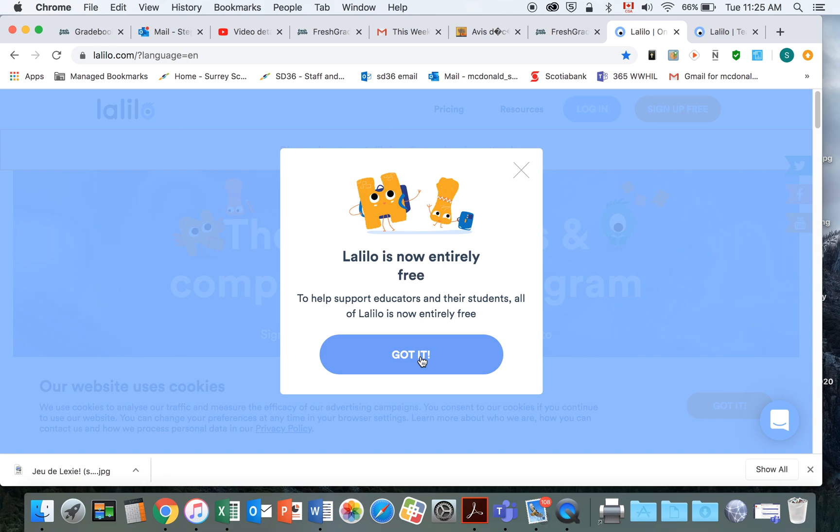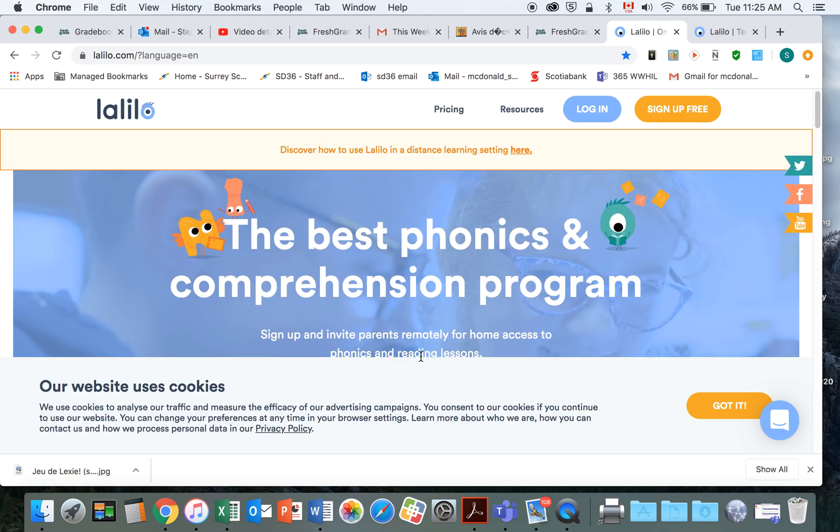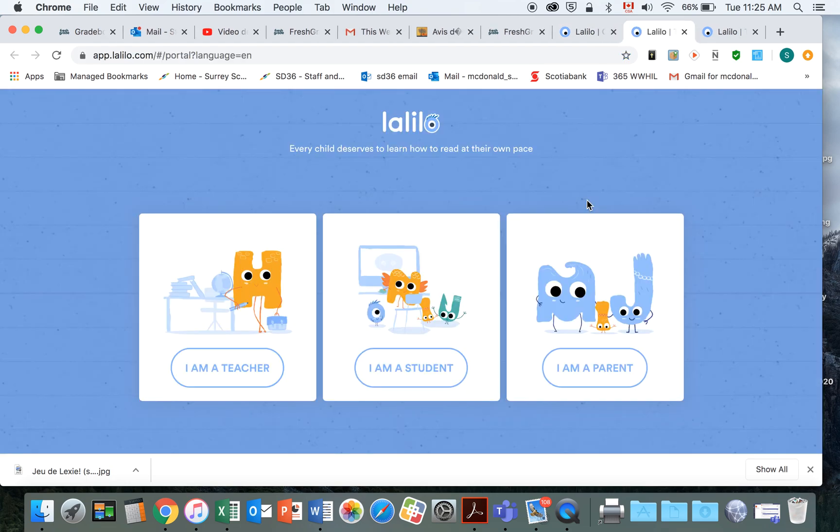Now click on 'Got it' and you're going to log in. Here's the login — click on login. You're signing in as a student. You can also sign in as a parent, but we're going to sign your child in. Click on 'I am a student.'